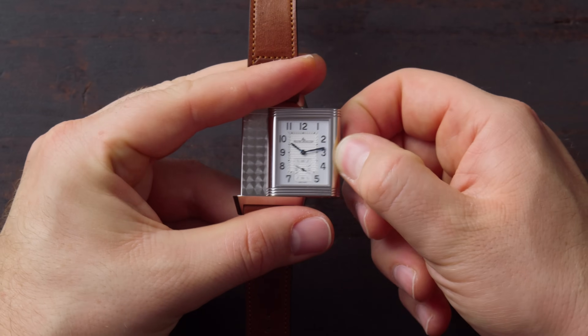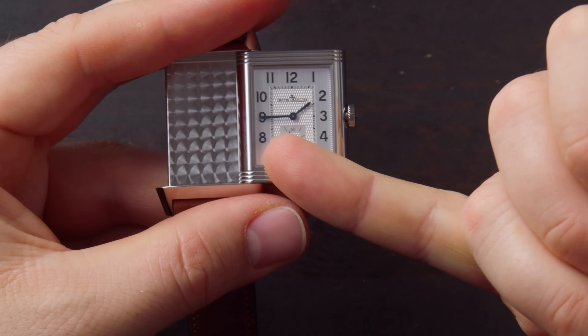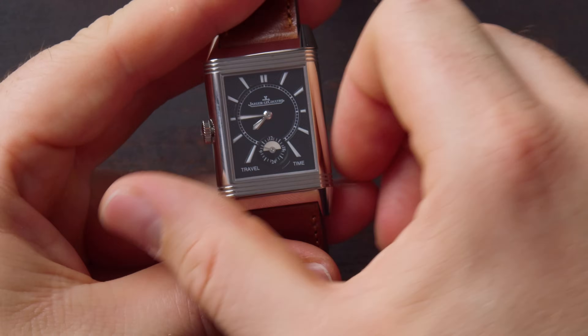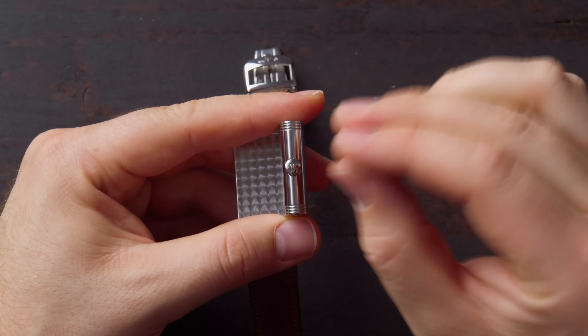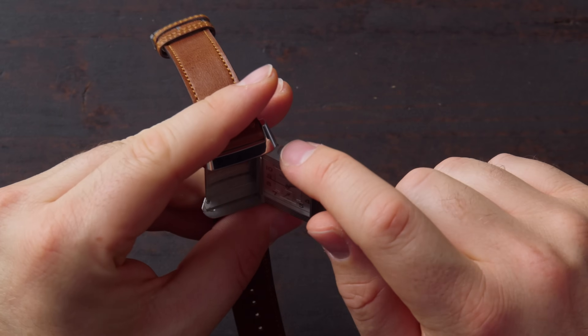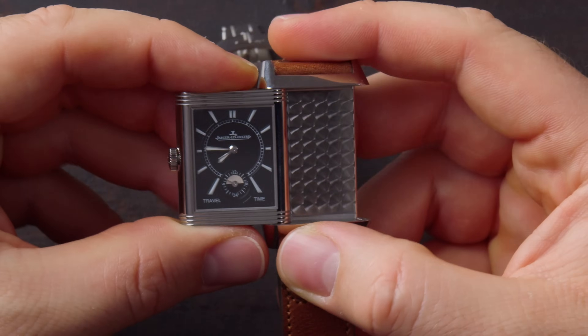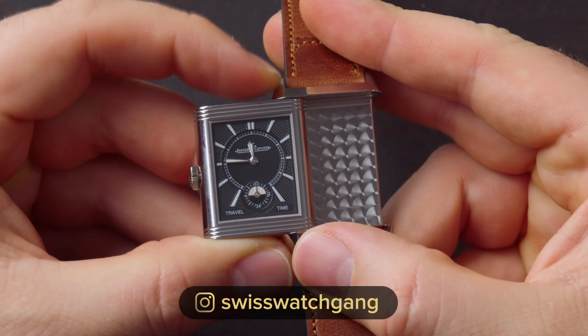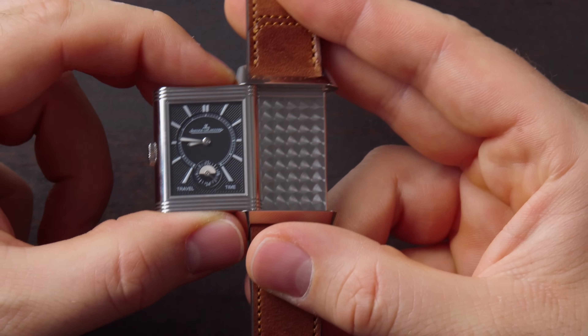You might wonder how to set this dial since we have only one crown. With the crown, you actually change the minutes — pull it out and change the minutes; now it's going to be 45, and if you turn the dial around, also 45. But how can you jump the hour hand of the travel time dial? You have a nice lever here on top. In previous models there was a little pusher you had to engage like on moon phase watches, but now it's more easy and more hidden on top. You just pull it down and the hour jumps. Very easy — when you turn it around, here it's 1:45 and on the other side it's, say, 6:45 or further.